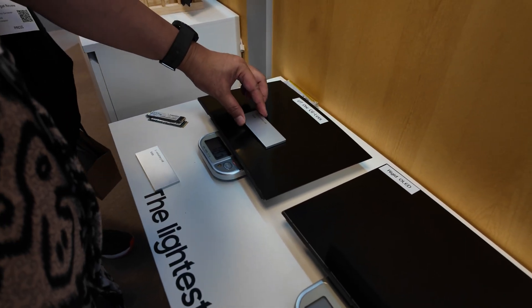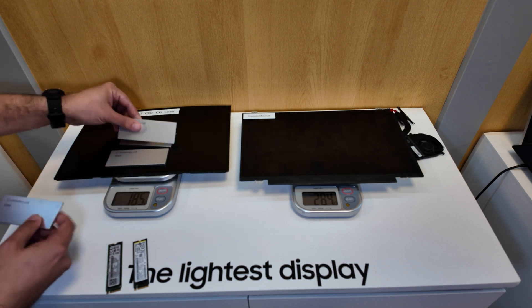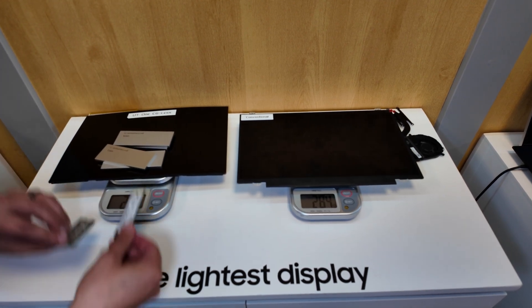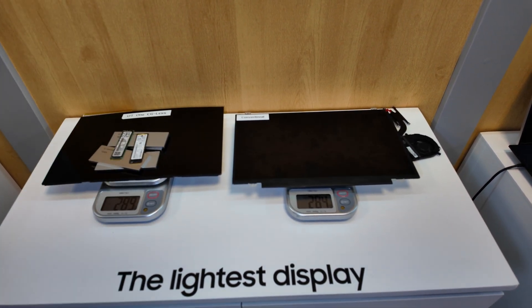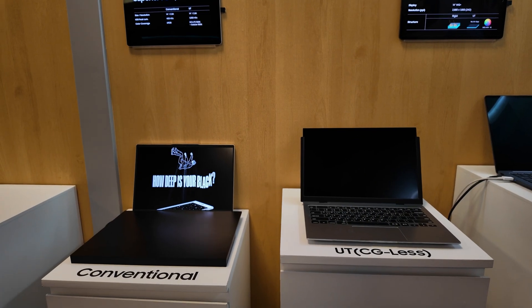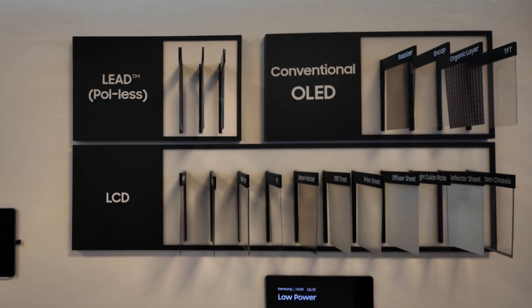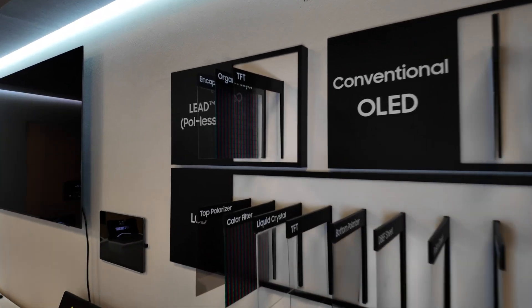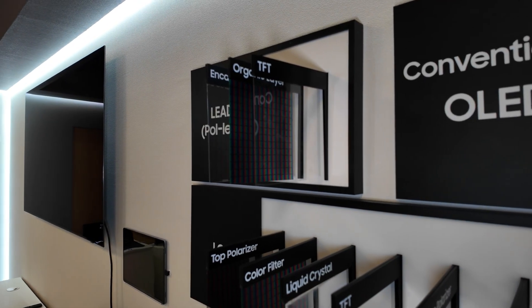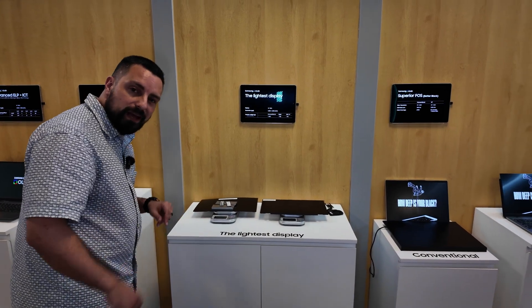This allows you to fit in more components like bigger batteries and extra memory with almost the same amount of weight. With an LCD display you can see all of these layers; with a conventional OLED it's less, and with UT1 it's only three. That's what allows for that lightweight and thin display — so that alone is a huge upgrade, and we're going to see even thinner and lighter laptops.